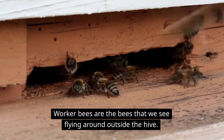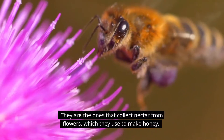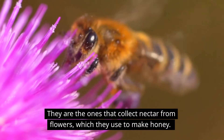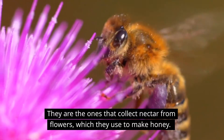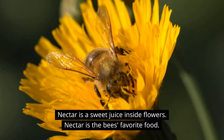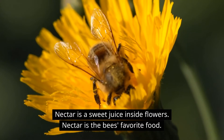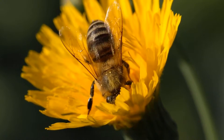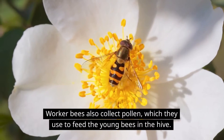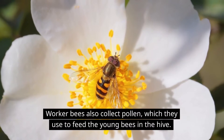Worker bees are the bees that we see flying around outside the hive. They are the ones that collect nectar from flowers, which they use to make honey. Nectar is a sweet juice inside flowers and it's the bee's favorite food. Worker bees also collect pollen, which they use to feed the young bees in the hive.